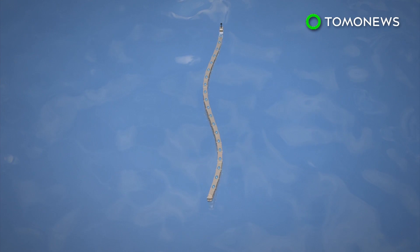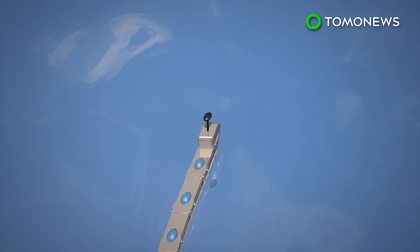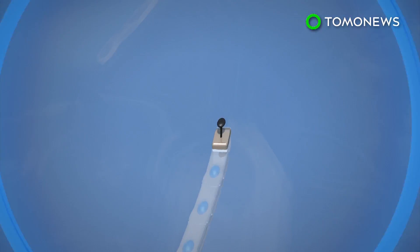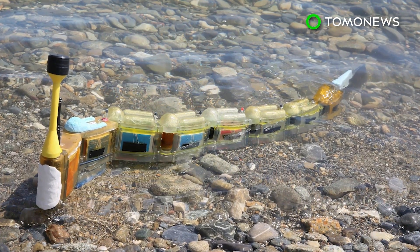More modules can be added as needed. The robot can swim on a route or make its own way through a body of water to find the source of pollution. And while it's very cool, we're not exactly sure we'd want it swimming beside us.